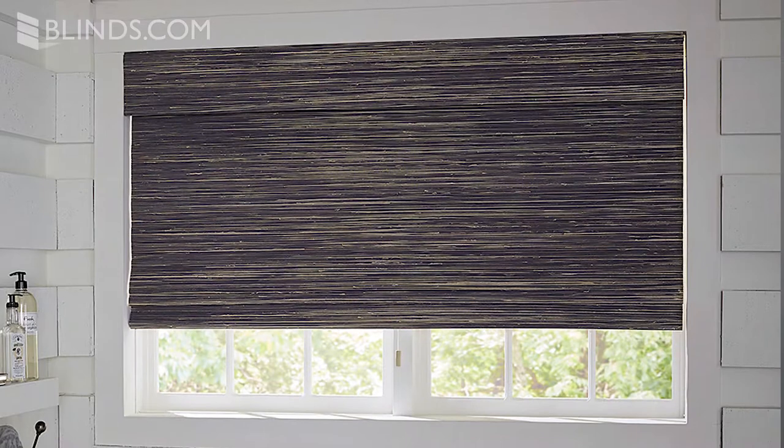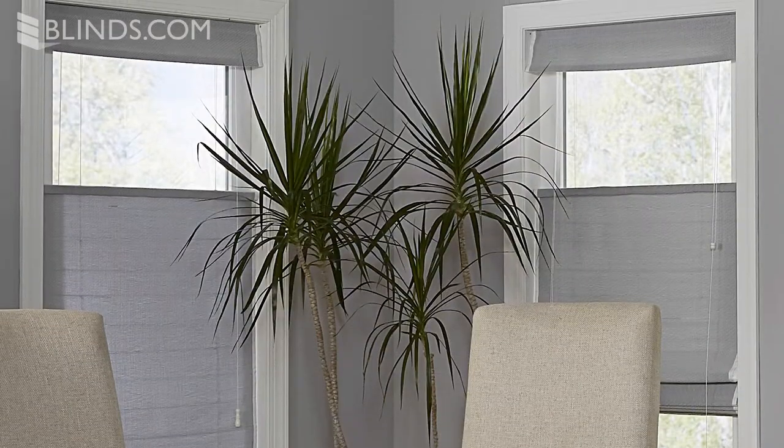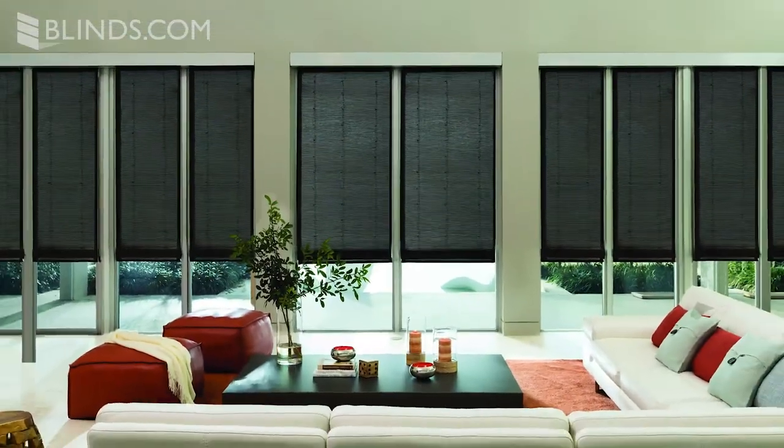The unique look of woven wood shades comes from their combination of textures and natural materials, featuring everything from exotic reeds to jutes, grasses, straws and woven wood. Adorn your windows with sophisticated natural colors, rich patterns and deep tones, and because woven wood shades are handcrafted, you'll find that no two builds are the same.